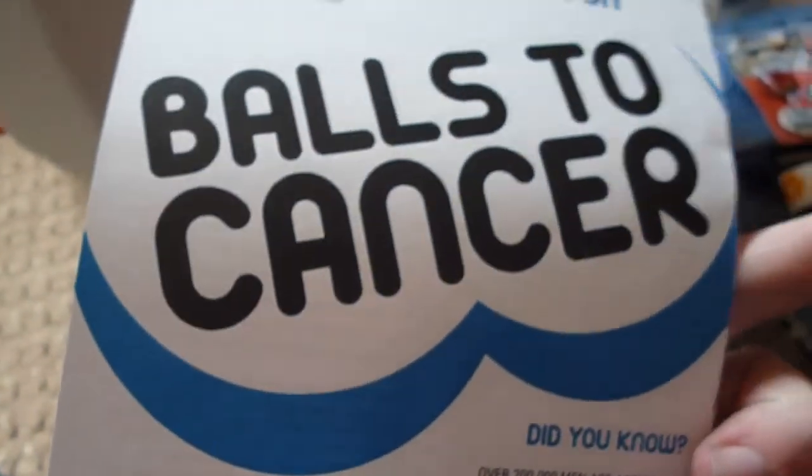There are two more items. First up there is a Balls to Cancer wristband — a charity wristband. There's actually a card in here showing how to check for testicular cancer, which is a good cause. And the last thing is the Halo avatar figure.